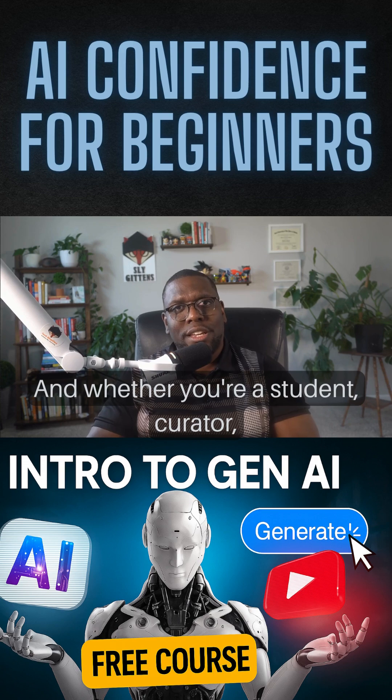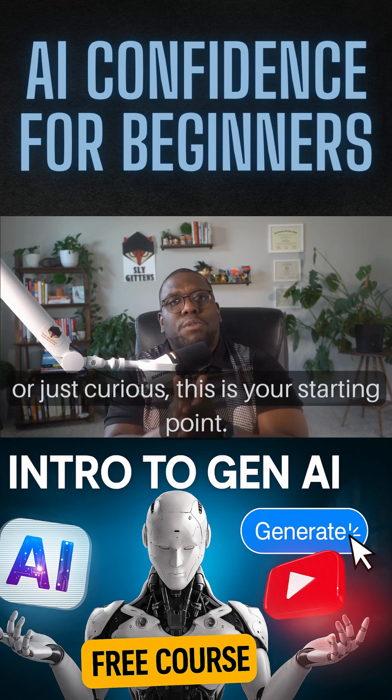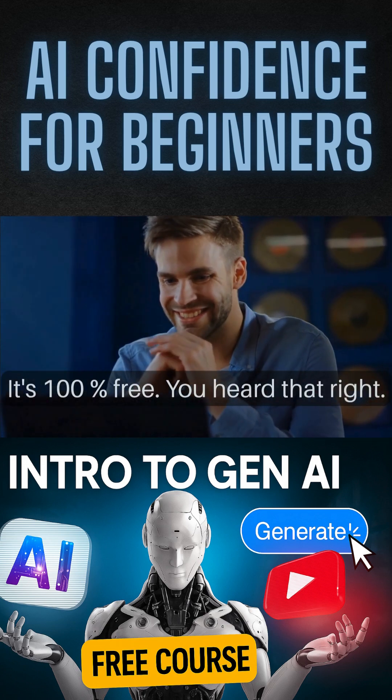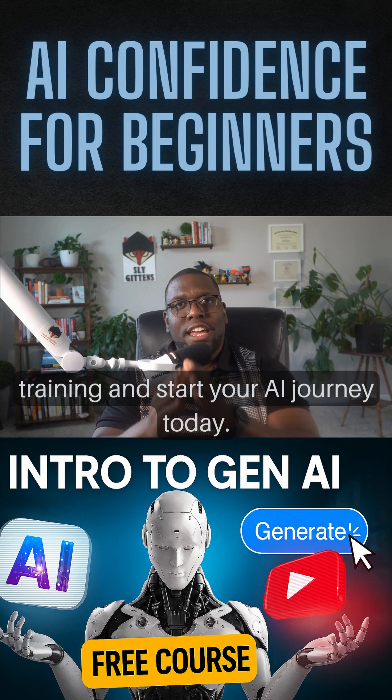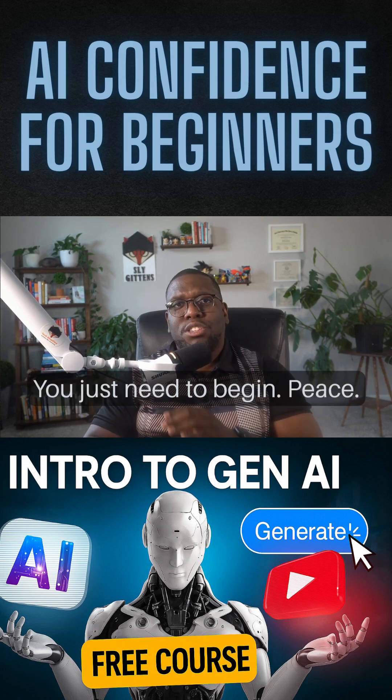And whether you're a student, creator, professional, or just curious, this is your starting point. And yes, it's 100% free — you heard that right. Head over to sgtechsimp.com/training and start your AI journey today. You don't need to be an expert. You just need to begin.